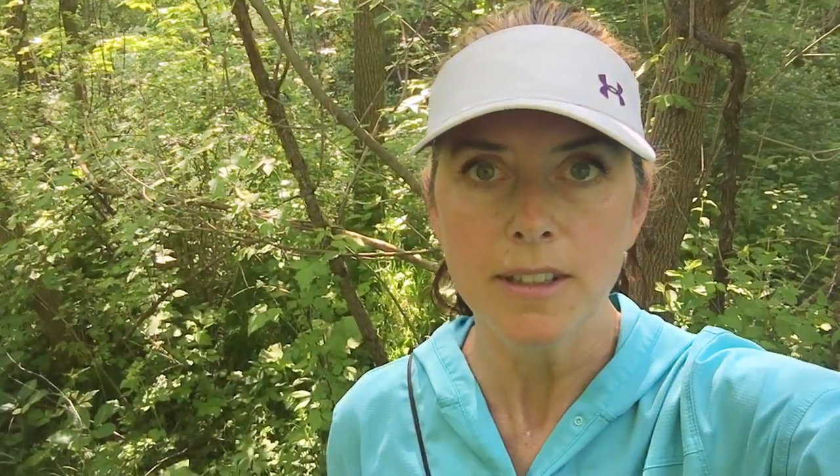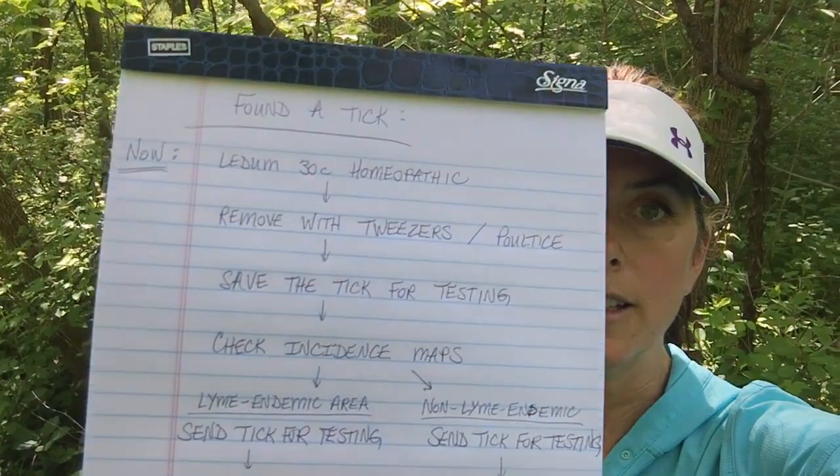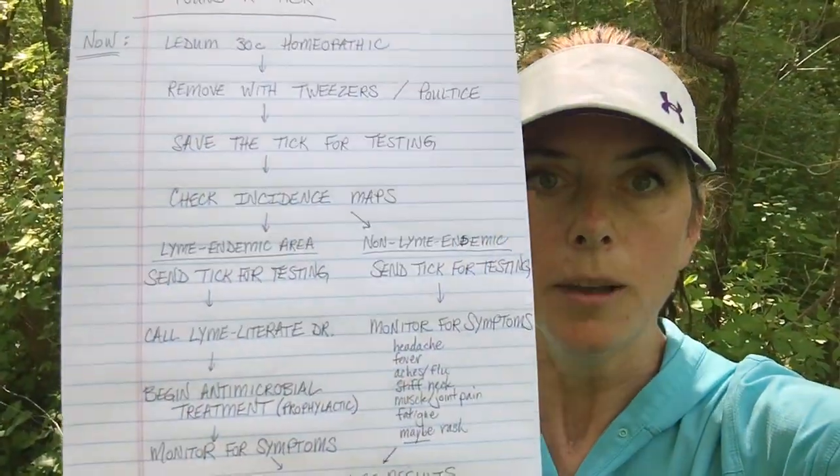Then save every tick for testing. Every tick should get tested, especially if you're in an endemic area. It's much easier to test a tick than test a body, because we can cut the tick apart and look for all the little critters in all its little parts. The standard tests for Lyme disease are terrible — you want to use a specialty Lyme lab, and even then Lyme is still a clinical diagnosis. So check your incidence maps to see if you are in a Lyme endemic area.